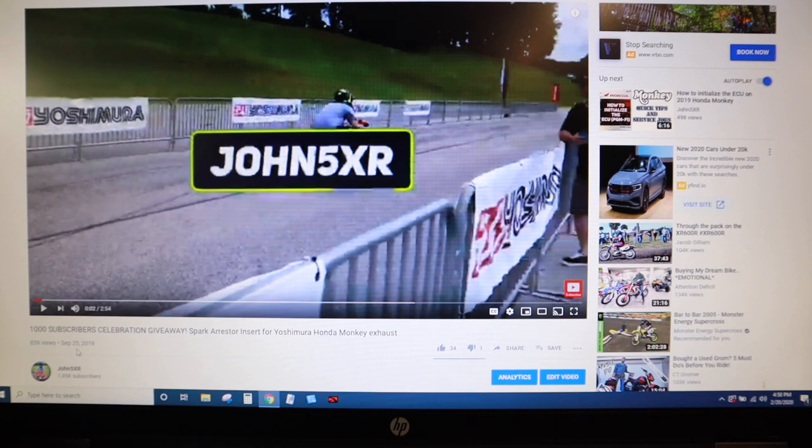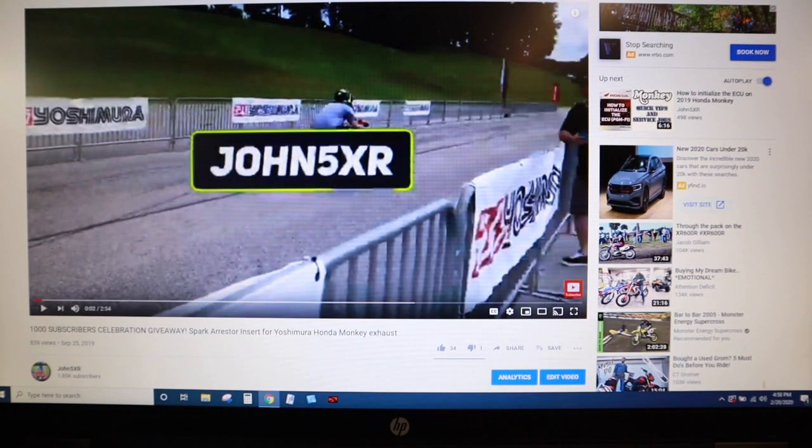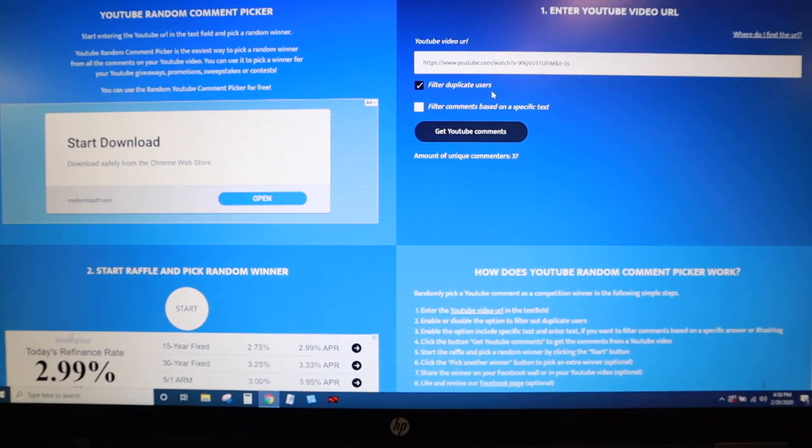That was originally listed on September 25th of 2019 — jeez, that's too long ago. So I copied that URL and pasted it right here, and then we got the YouTube comments. Unique comments are 37, and this is filtering duplicate users. That ensures that you just can't pile in a bunch of comments saying you want to win and take over by the numbers of it all.